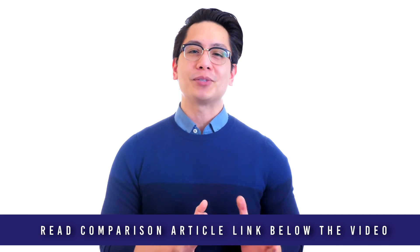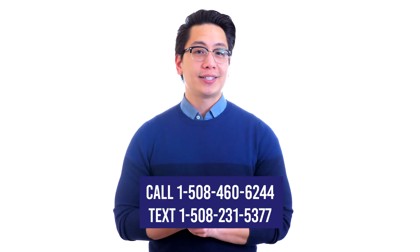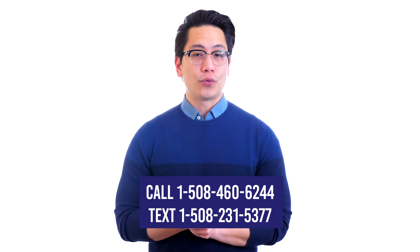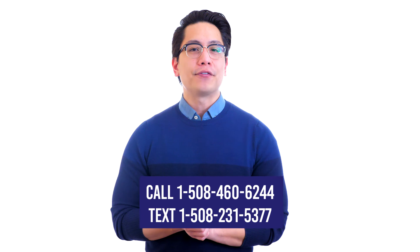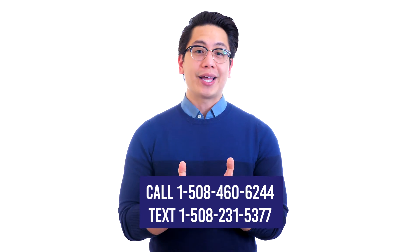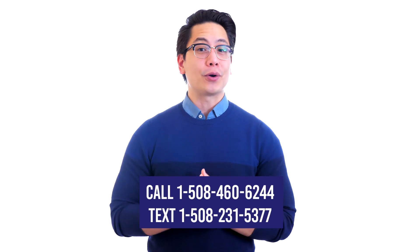MetalDetector.com product specialists are metal detector experts here to help. Call, click, chat or text us today. Call 1-508-460-6244 or text 1-508-231-5377. Be sure to like and subscribe today. Click on the comparison article linked below this video now for complete details.